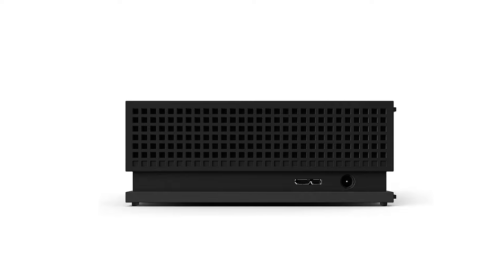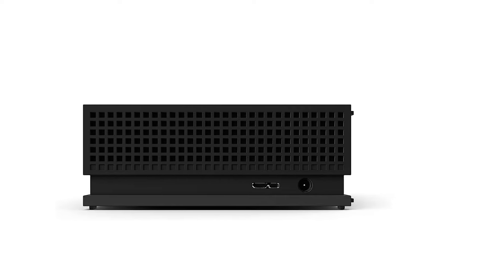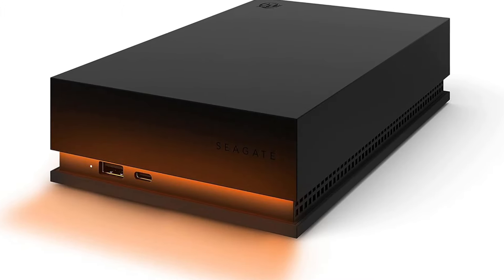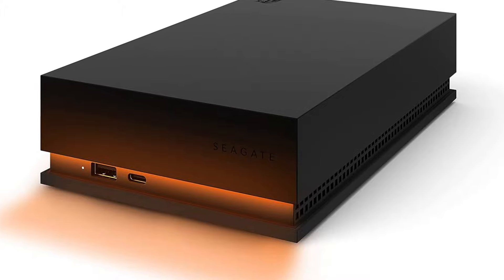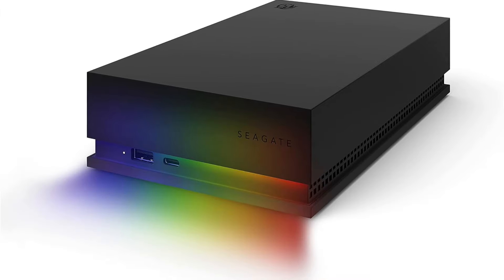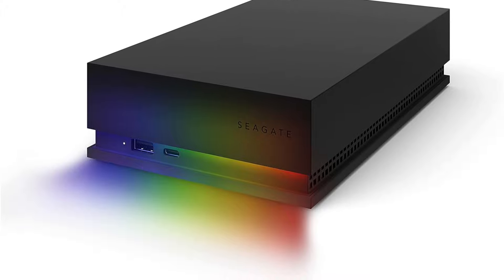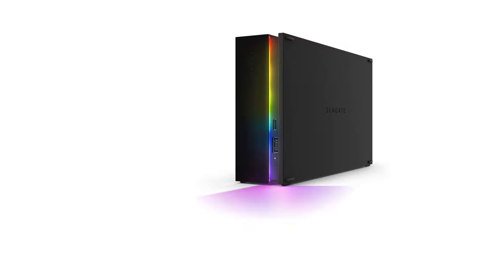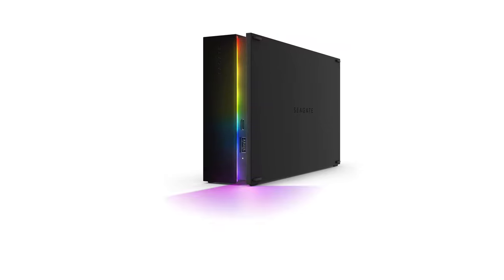The main downside of the Firecuda is that it isn't at all portable. It requires a power source to run and weighs over a kilo, making it unsuitable to carry around with you on photography expeditions. However, if you're looking for a powerful external hard drive that can live next to your desktop computer, this drive is difficult to beat. Although the Seagate Firecuda Gaming Hub is fast for a spinning external hard drive, it doesn't compete with most external SSDs, but the huge capacity makes up for that sacrifice.